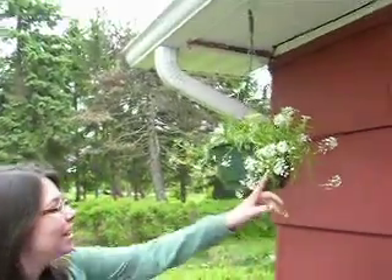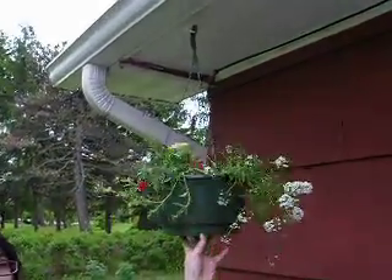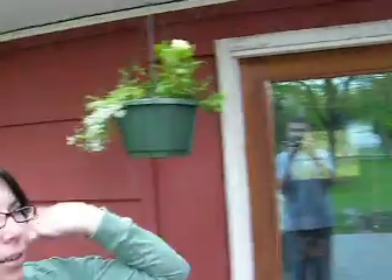Hi mom and dad. These are the Peno Drops, and we have Million Bells in there too, and Petunias as well. So all three of them, and all three of these baskets you gave us.